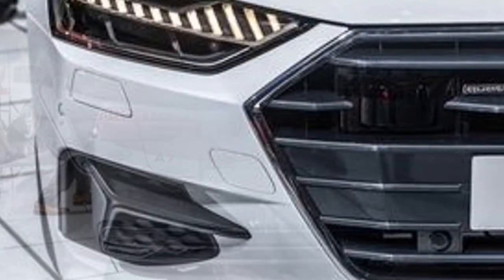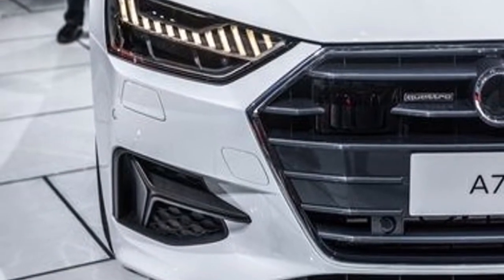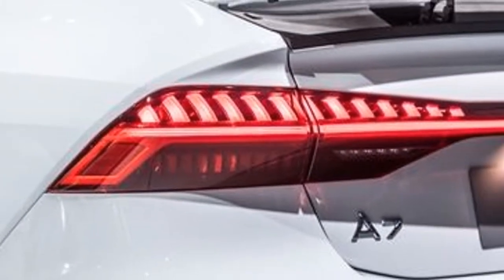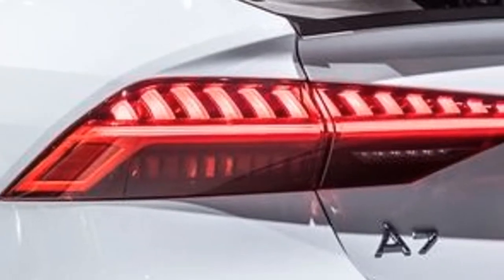A prominent new tail light design spans the full width of the car beneath the retractable wing and the sloping hatchback. An optional S-line body kit adds more aggressive front and rear fascias, sculpted side sills, and a handful of minor trim changes.